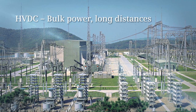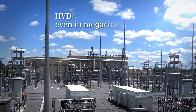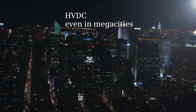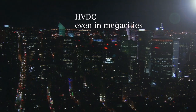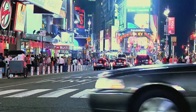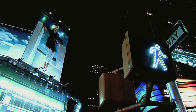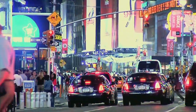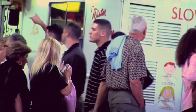HVDC systems are an important contribution to the development of smart and reliable transmission systems. They make it possible to transmit huge amounts of electric power over long distances in the most efficient manner. HVDC systems offer a number of other benefits. The security of our power supply is highly important in our daily lives. HVDC systems can significantly improve the supply security with its incorporated firewall function, similar to computer network firewalls.